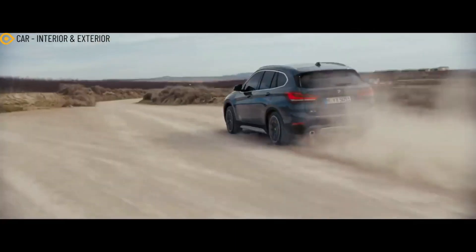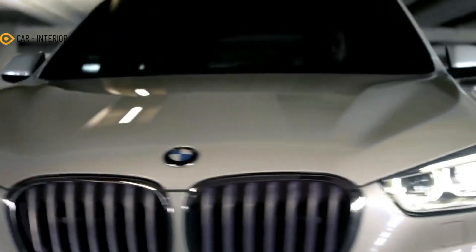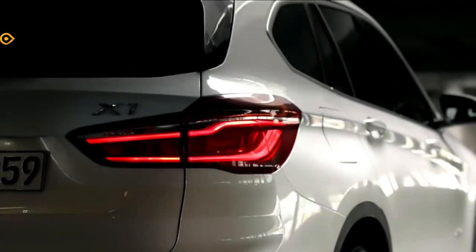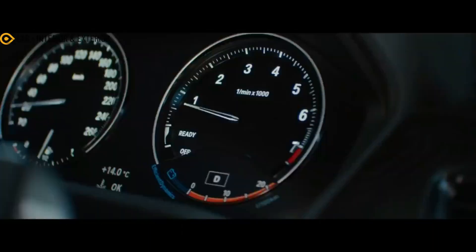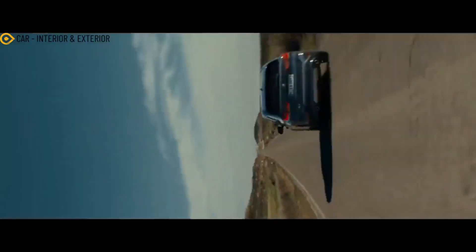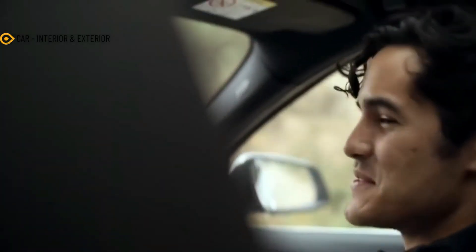There is no mention of the powertrain configurations just yet. However, we could expect an array of mild hybrid turbo gas and diesel engines. But given BMW's push toward electrification, a plug-in hybrid model could be in the works. That said, the M Performance 35i and electric X1 models are pretty much confirmed.